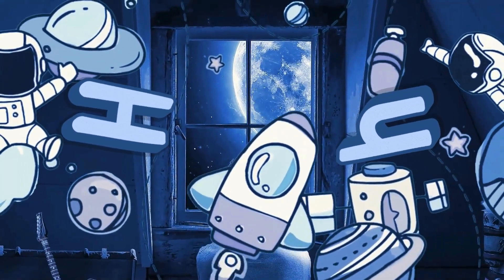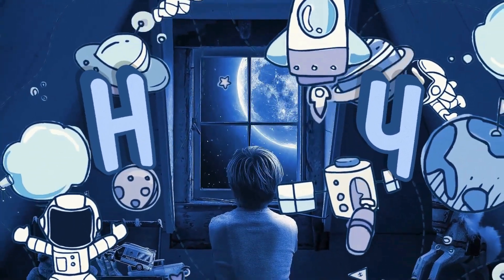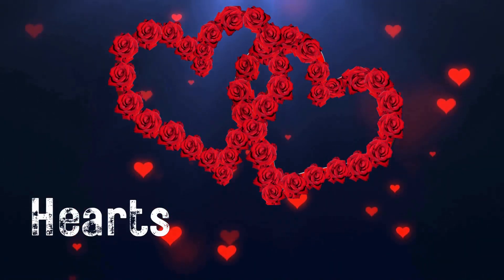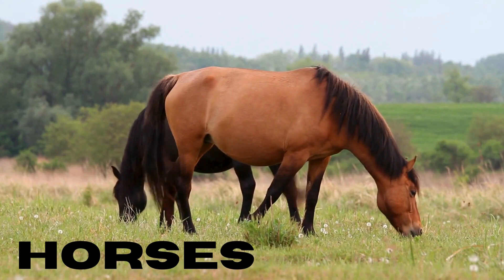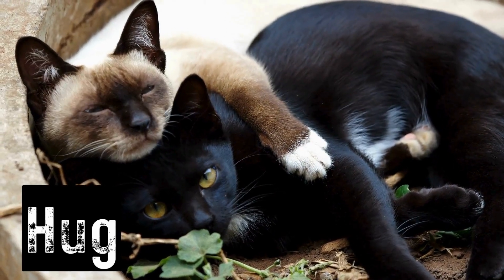Happy birthday starts with the letter H. Can you say happy birthday? There are many other happy things that start with the letter H. Let's explore some of them. Look at these lovely hearts. Can you say hearts? They are friendly horses. Can you say horses? Give me a big hug. Can you say hug?